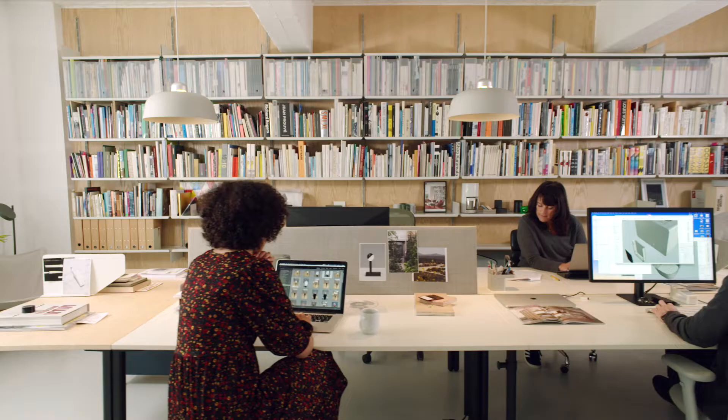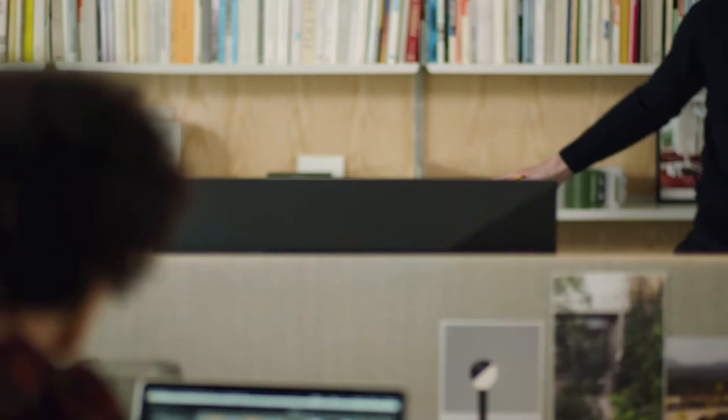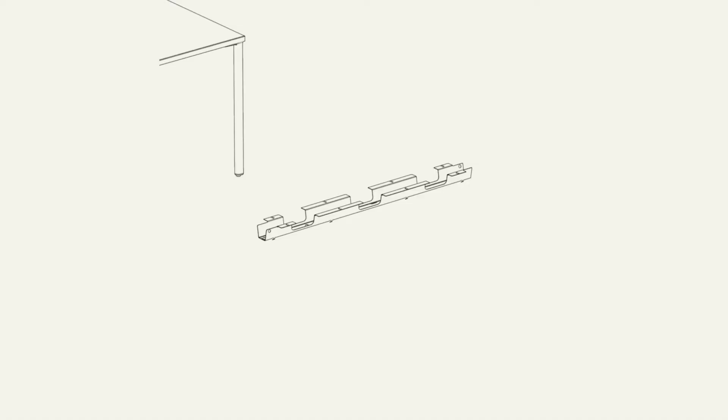The Herman Miller OE1 workspace collection is furniture for wherever work may take place. How did you create a menu? Because it covers so many areas — tables, screens, storage, technology.